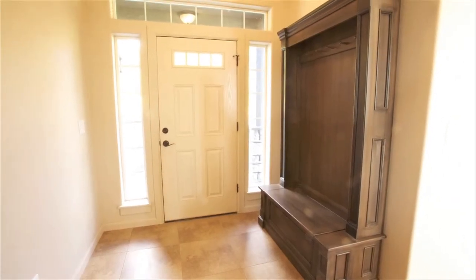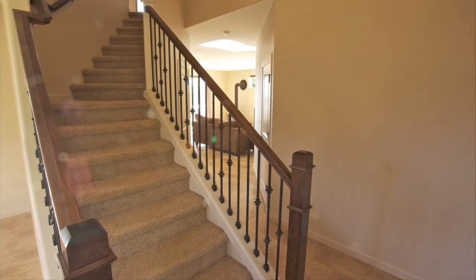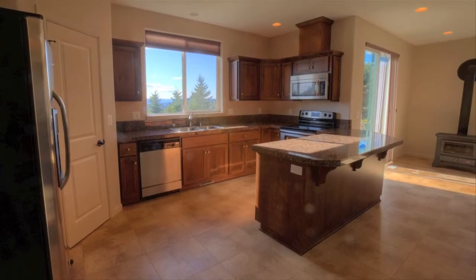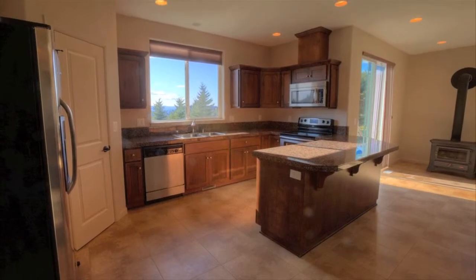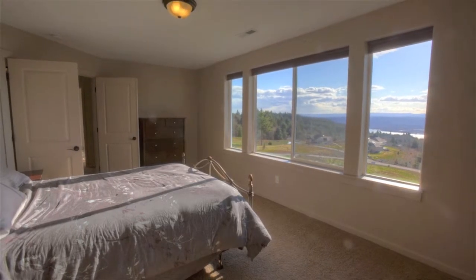Nine-foot ceilings on the main floor. Private setting on two acres, amazing views — Columbia River and Oregon Coast Range. Sunsets to die for. Wait till you see the view from the spacious master suite.